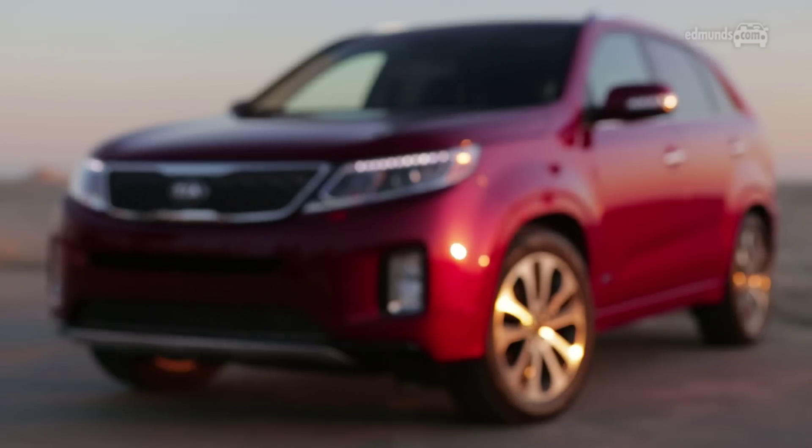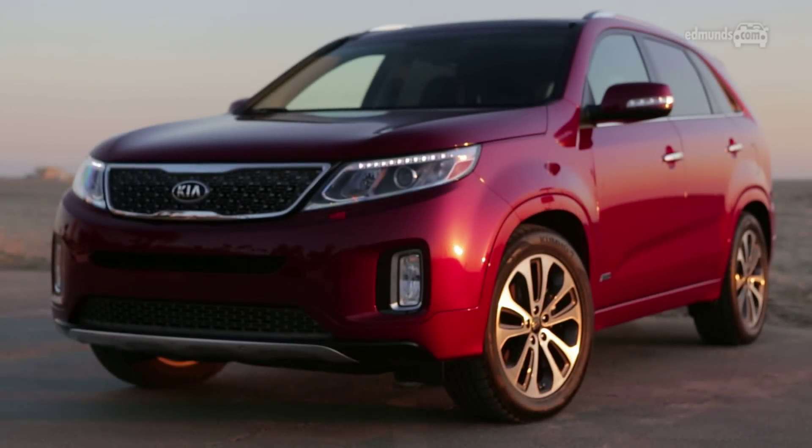Kia made its popular Sorento a little cooler looking for 2014, but its best attributes remain its functionality and unique size. It basically slots in between compact SUVs like the Honda CR-V and mid-sized ones like the Ford Edge.